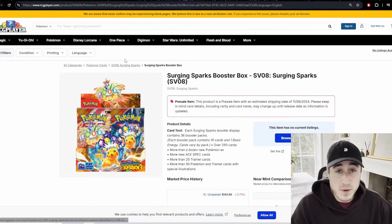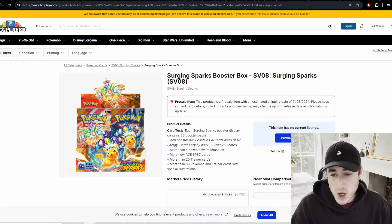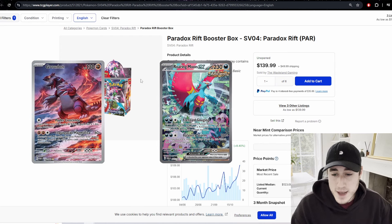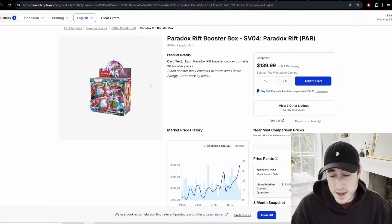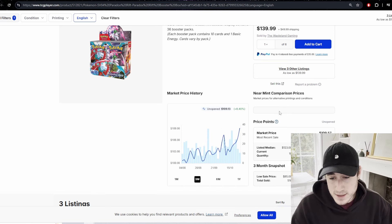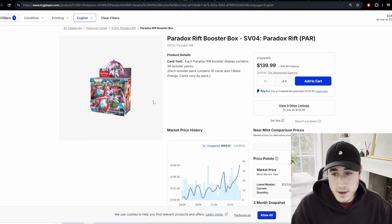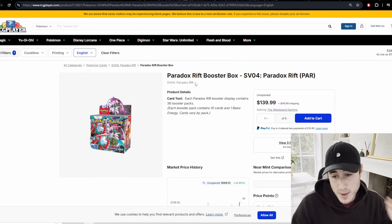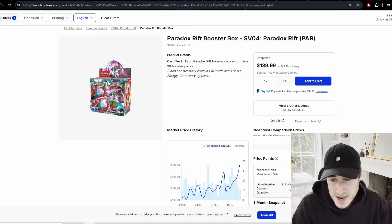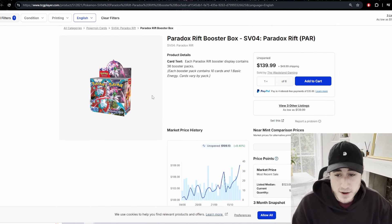Now for the top five. At number five: Paradox Rift. I think this set is ready to make a move — it's completely undervalued, still around $113-$114 per box. It's got great cards like the Roaring Moon and Groudon. In a year or two, I think prices are going to go crazy. It's the one Scarlet and Violet box I believe is truly undervalued. Once my Surging Sparks boxes sell, I'll 100% be picking up Paradox Rift.